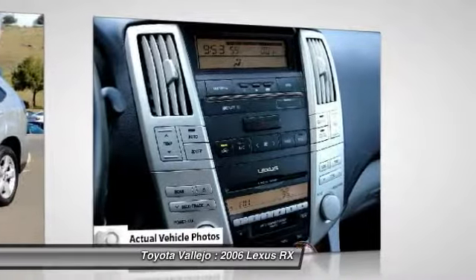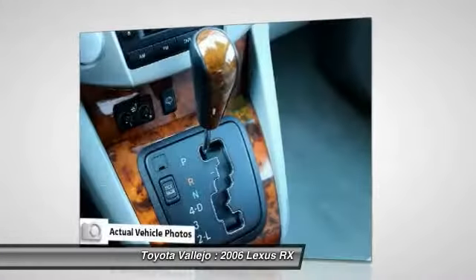JD Power named the 2006 RX as the highest ranked in overall dependability in its class.